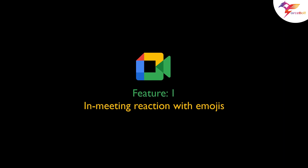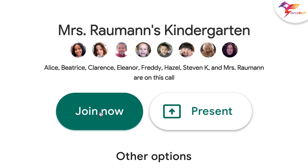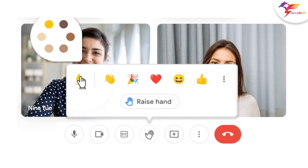Feature 1: In-meeting reaction with emojis. Google Meet users could react using emojis directly between ongoing calls. The reactions will appear in the participant's video tile or overflow alongside their name. The feature will be available next month.